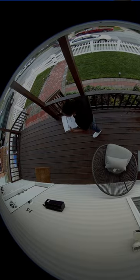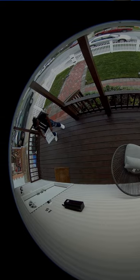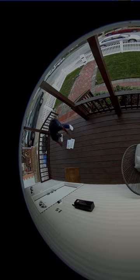For perspective, the camera is mounted about 9 feet away from this piece of paper. Now if I move the paper to where packages are usually dropped off, it becomes even more unrecognizable. You can only recognize the largest of font sizes.